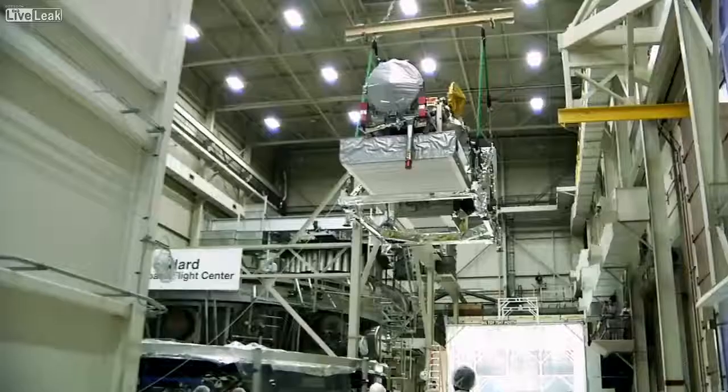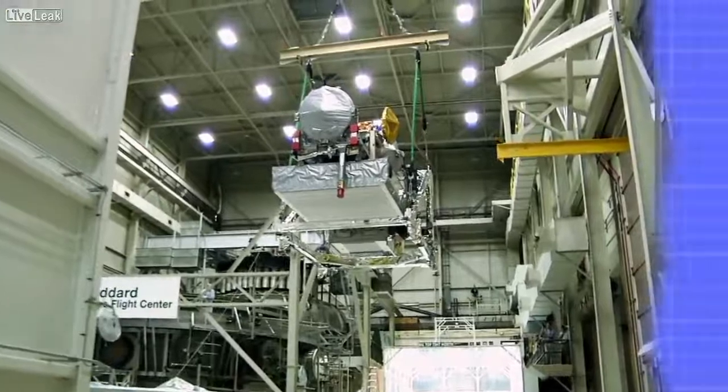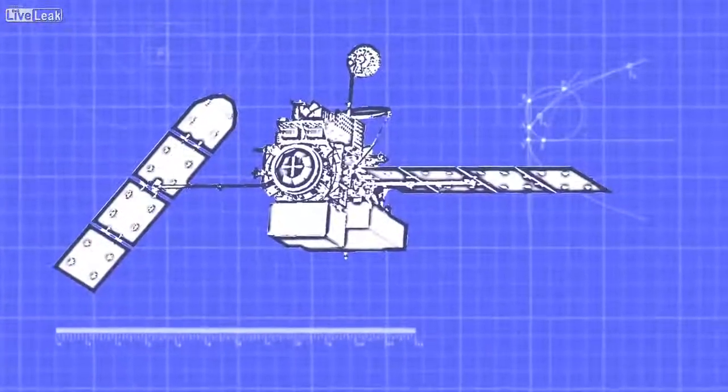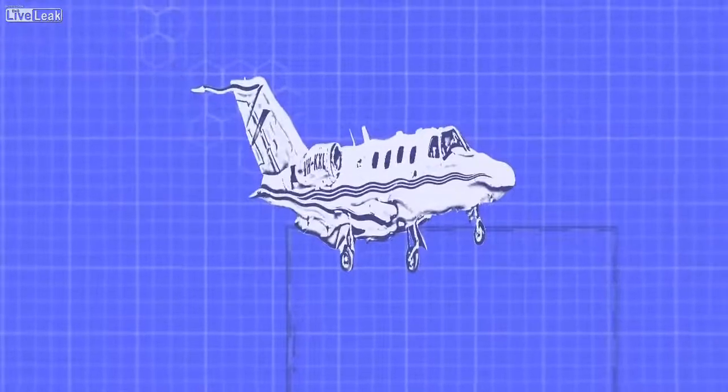GPM is one of the largest spacecraft we've ever built here at Goddard. It's about 13 meters by 6.5 meters by 5 meters — that's about the wingspan tip-to-tip of a small corporate jet and about the same weight, but only one-third as long.